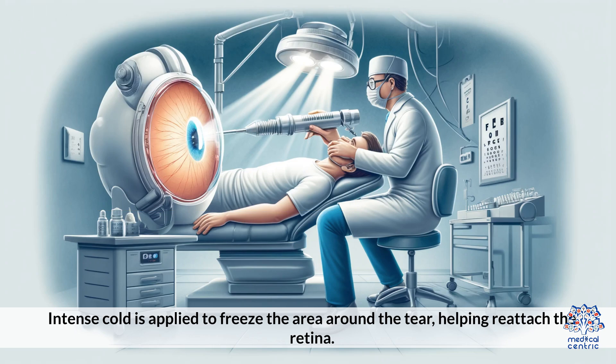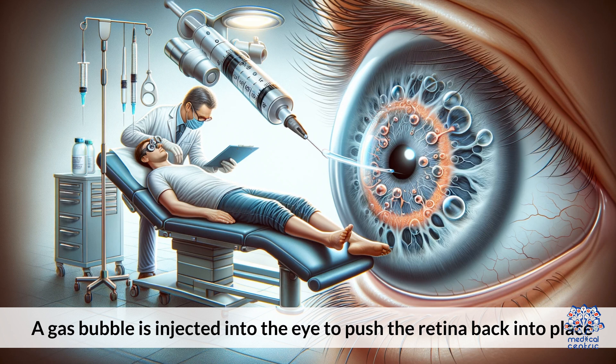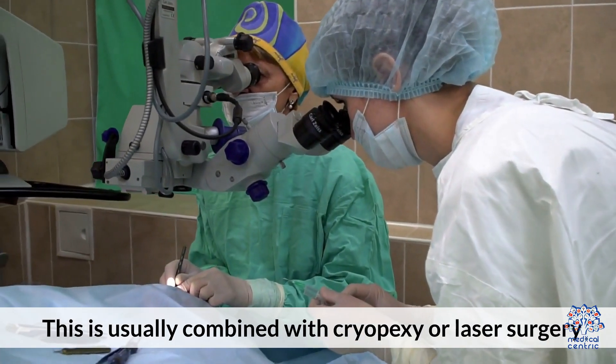Cryopexy: intense cold is applied to freeze the area around the tear, helping reattach the retina. Pneumatic Retinopexy: a gas bubble is injected into the eye to push the retina back into place. This is usually combined with cryopexy or laser surgery.